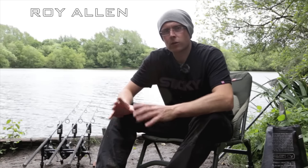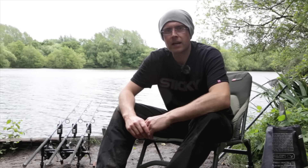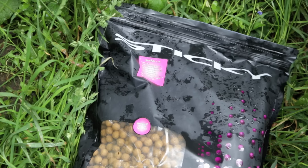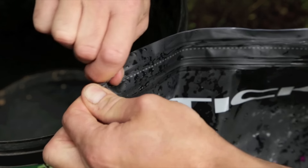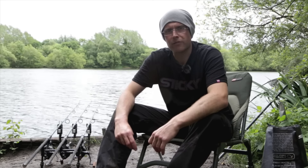Hi, my name's Roy Allen and I just want to give you a little vlog video on behalf of Team AD, all about the bait that I've been using recently, which is the new Sticky Baits Manila. I thought it was probably quite appropriate because it's due for release this week. I just want to let you know about what's been going on with it really.